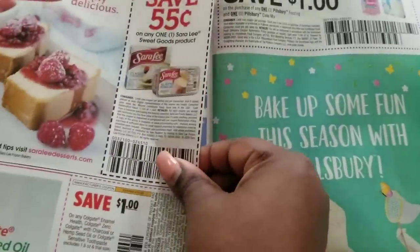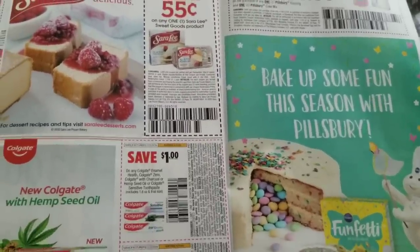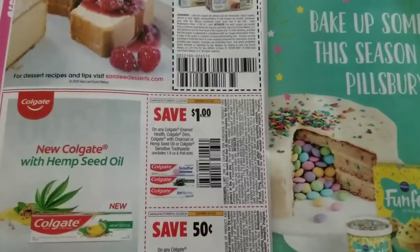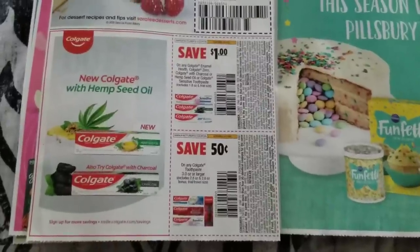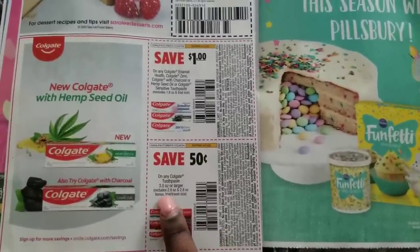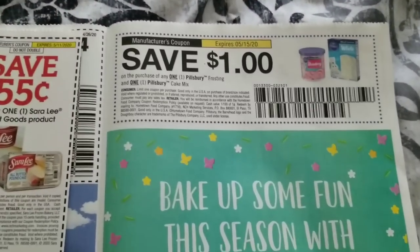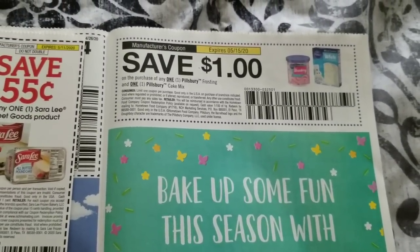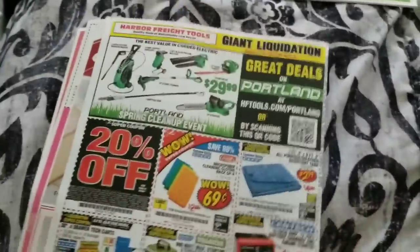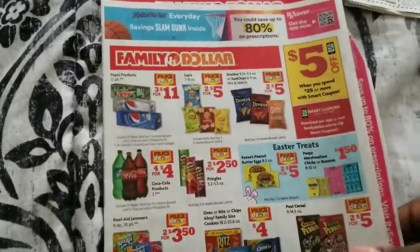We have a 55 cents off Sara Lee sweet goods products, a dollar off Colgate toothpaste in a specific size, and 50 cents off any Colgate. For newbies, you can go to Dollar Tree and get the three-ounce toothpaste and just pay 50 cents. Then we have a dollar off Pillsbury frosting and one cake mix — I've never seen a coupon like that before. That's all for Smart Source number two.